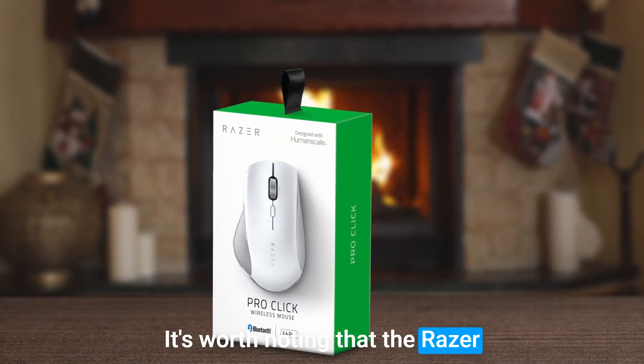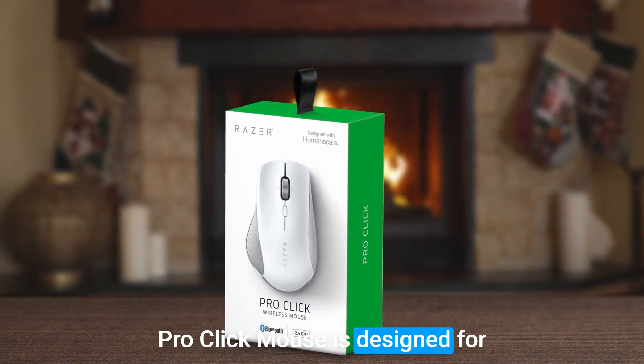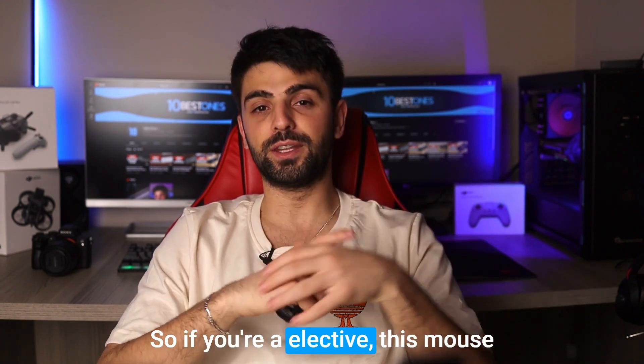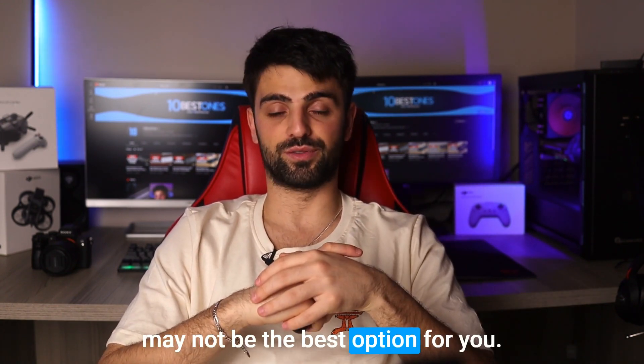It's worth noting that the Razer ProClick Mouse is designed for right-handed use and may not be suitable for left-handed users. So if you're a lefty, this mouse may not be the best option for you.